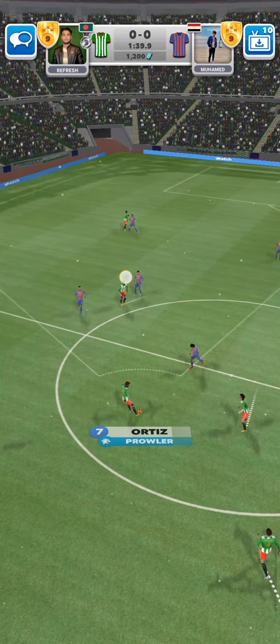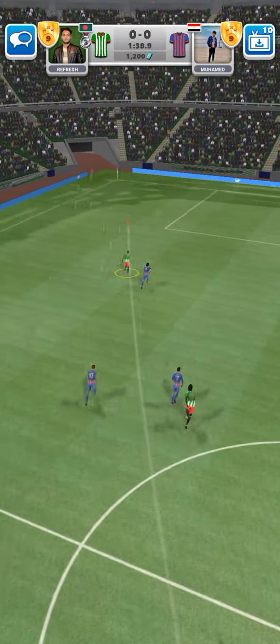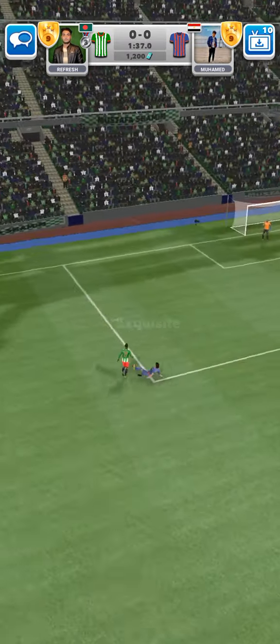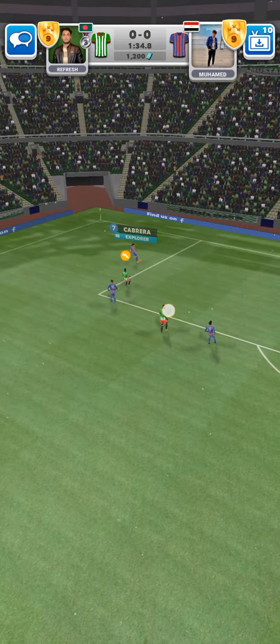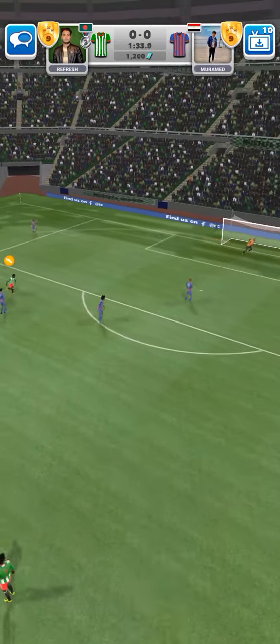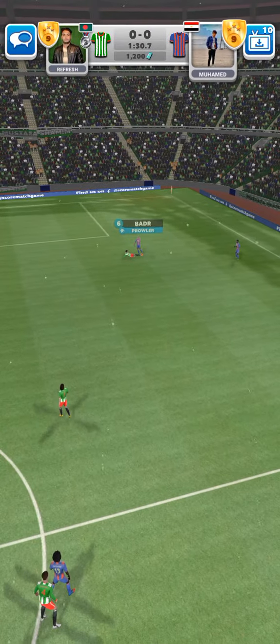Motif. What a well-timed tackle. This prowler is on the ball. He's so good at finding space.